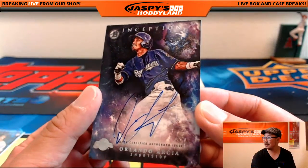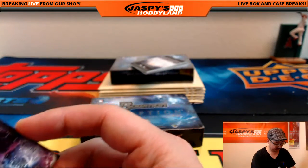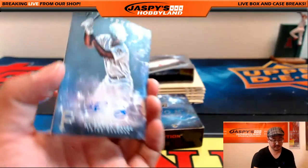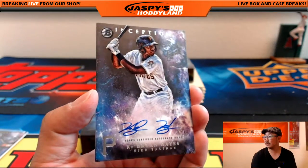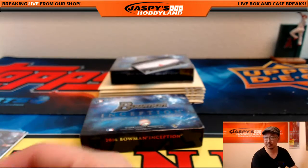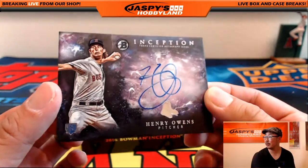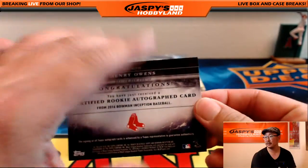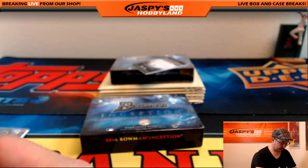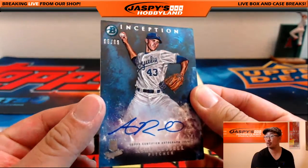Orlando Arcea — nice Brewers autograph. Bowman Inception, of course, focused more on the prospects. For the Pirates, Cabrian Hayes — nice. We've got a nice autograph right here: Henry Owens. And for the Royals, 99 out of 99, Ash Russell.